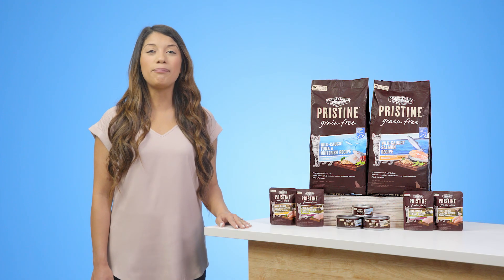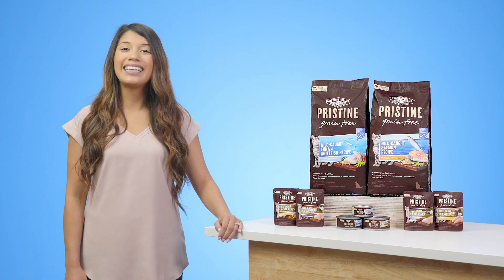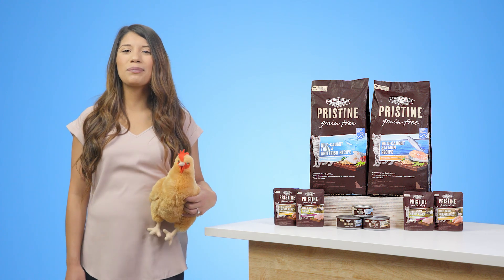Pristine is a complete line of pet food made with responsibly sourced ingredients. The first ingredient in every recipe is always responsibly raised poultry or responsibly caught fish.